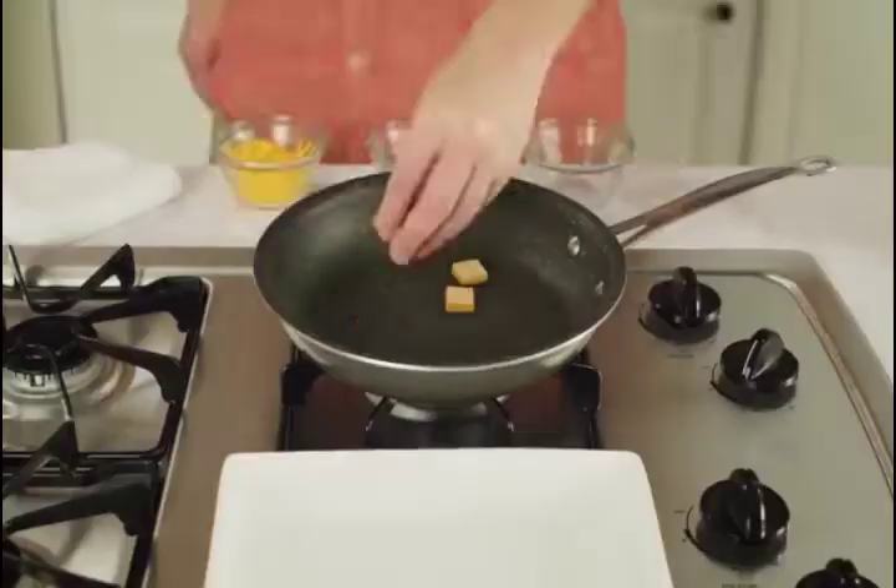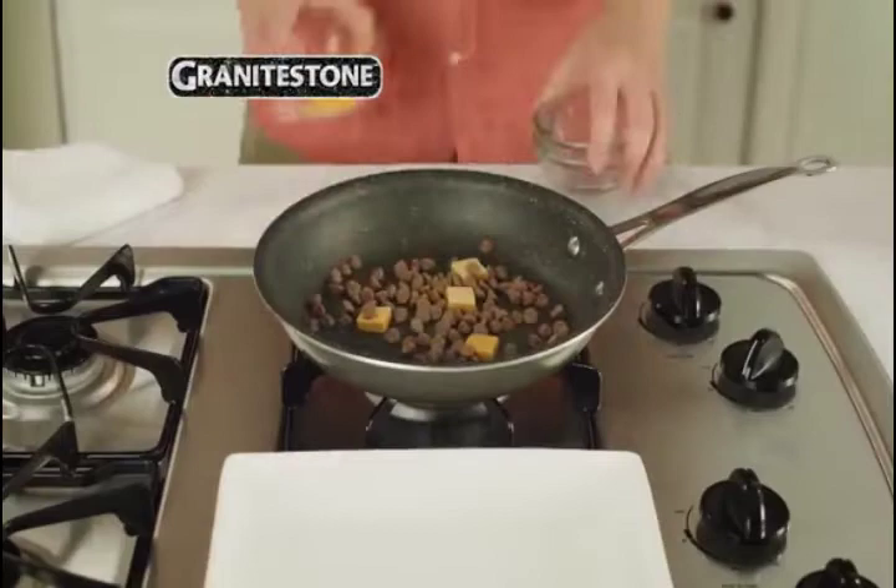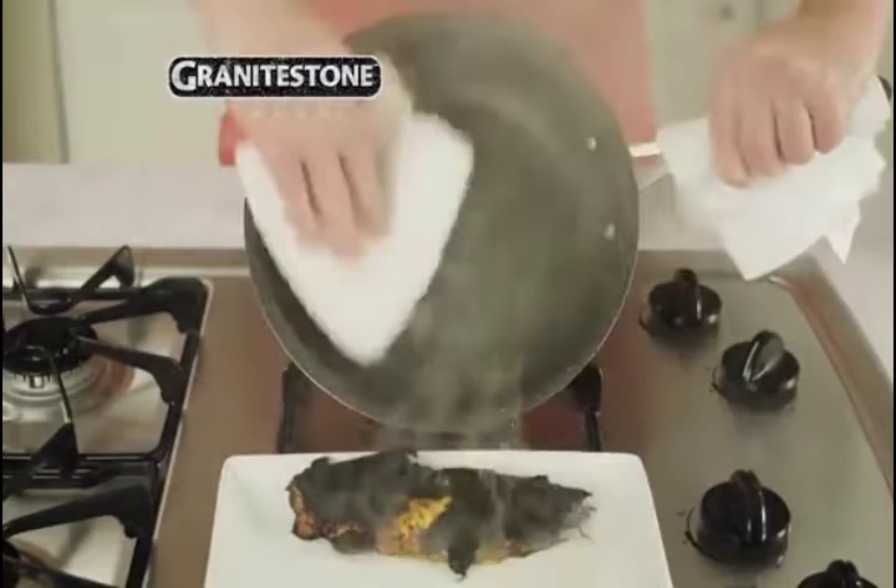No oil or butter needed, making for healthier eating and hassle-free, 1-2-3 clean-up. The coating of the pan is durable enough to withstand metal spatulas.